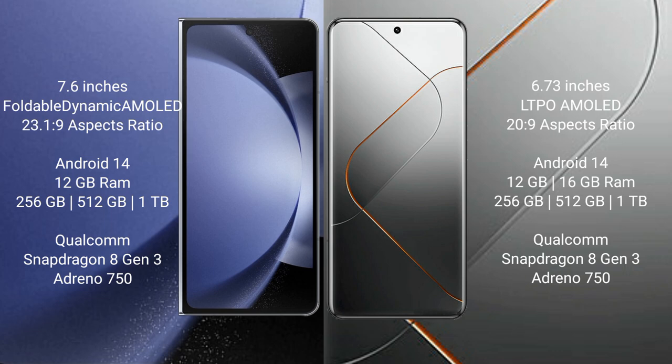Samsung Galaxy Z Fold 6 comes with 12GB RAM and 256GB, 512GB, or 1TB internal storage, with a Snapdragon 8 Gen 3 processor and GPU Adreno 750.